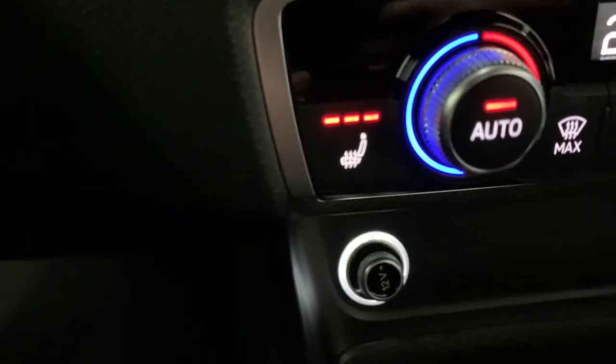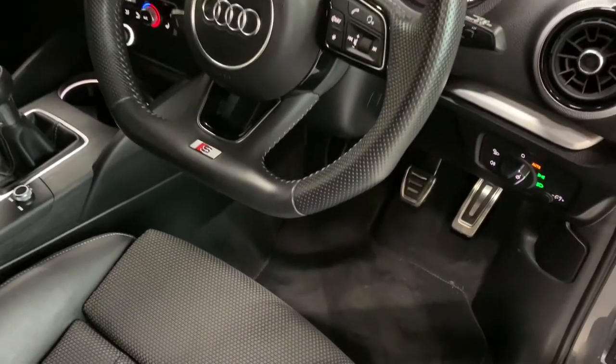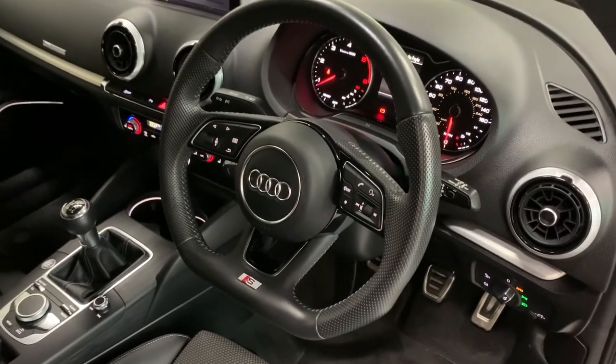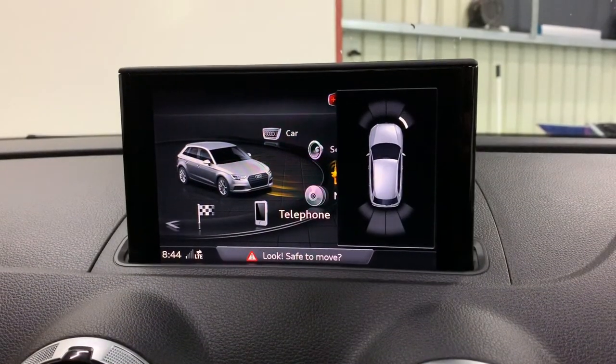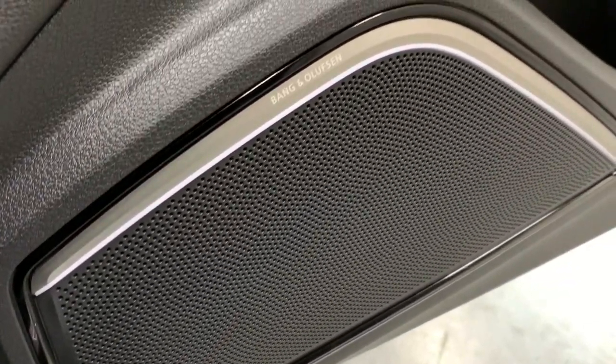Both driver and passenger seats are heated. The steering wheel is lovely — nice and chunky with a flat bottom as part of the tech pack, looks very appealing. We've got cruise control and Audi's optical park display, so on your radio screen you'll see the parking sensor diagram.